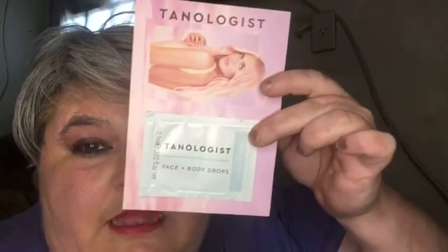My next item is these Face and Body Drops by Tanologist. I probably won't use these — I don't know, maybe they'll go into a future giveaway. If somebody wants this, let me know and I'll send it to you in the mail. I'll probably never use this, guys.